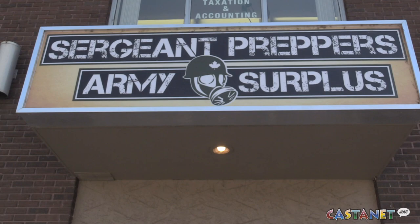Have you ever wanted to make an emergency kit but don't exactly know what goes into one? Well, Sergeant Preppers has got you covered.